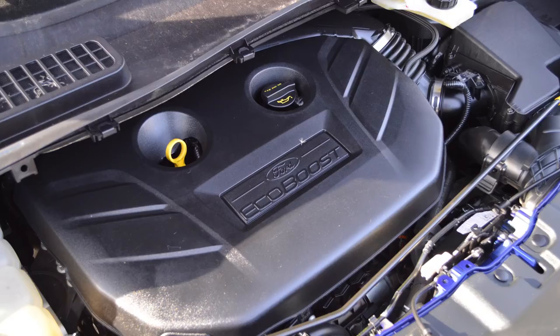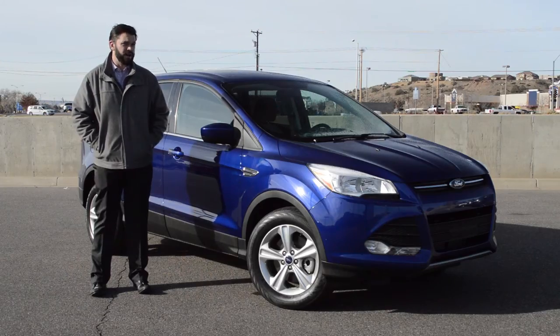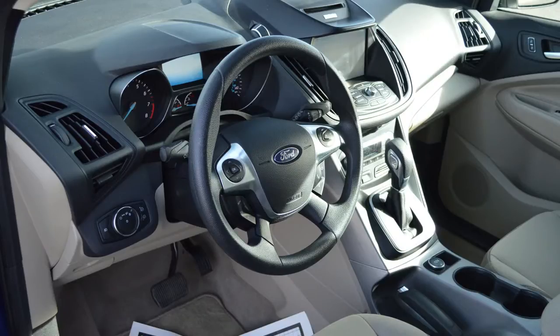Hi, I'm Mike with Zymes Ford and I have a 2013 Ford Escape. This has a 2.0 liter EcoBoost engine and it's four front wheel drive. It has just under 18,000 miles and it has a clean Carfax and a clean auto check. This is a one owner vehicle.